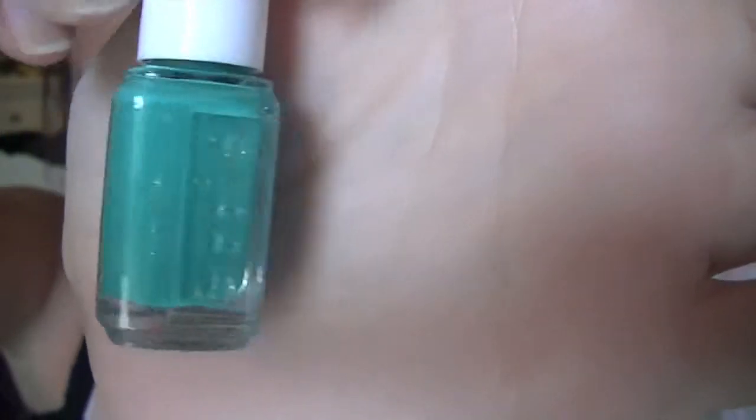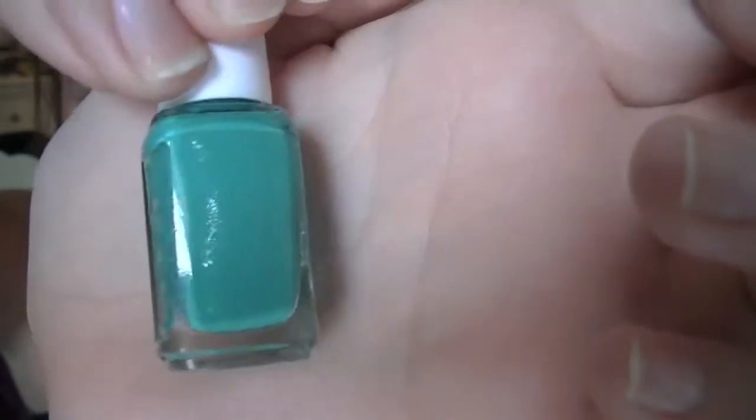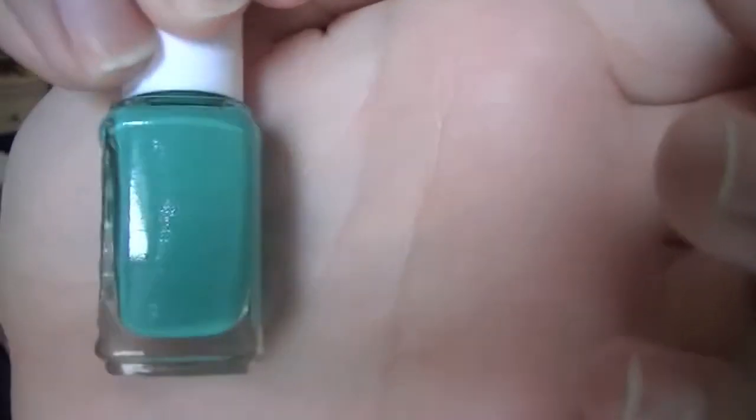My next thing is a nail polish — it's Essie, and it's a little mini Essie, so it's really cute, and it is Naughty Nautical. It's this really pretty color. It's a teal — I don't think it's showing up as well on camera. It's more of a darker, more blue-teal, blue-green color with faint shimmer in it. And it's really pretty, I like it.